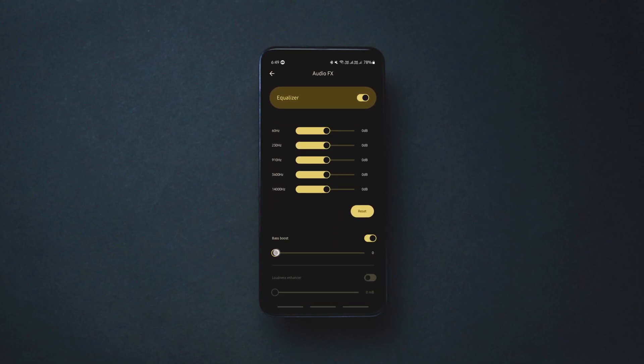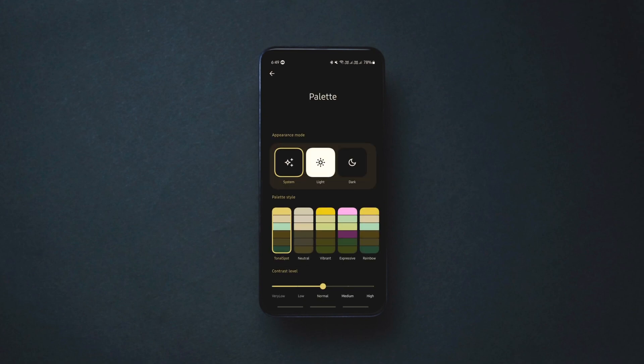You also get a 5-band equalizer, and the app is customizable to some extent with different color palettes. Overall, it's neat, minimal and most importantly ad-free, so give it a shot.